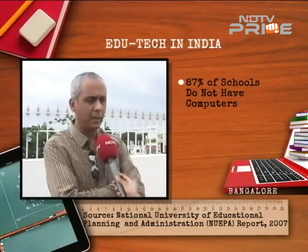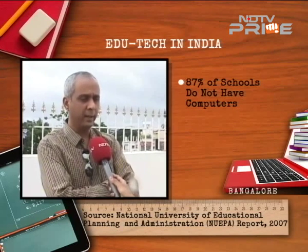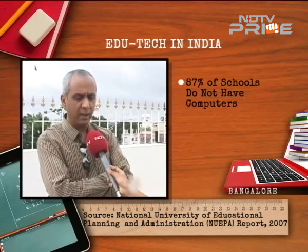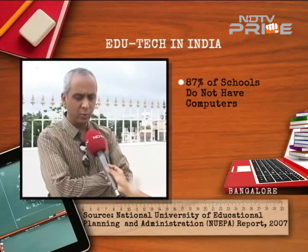There are quite a few pain points which exist today that technology can try to solve. The first and largest problem is the lack of good teaching resources. If technology can help make a good teacher better and a very good teacher great, that is a fantastic option that will benefit both the teacher and the students.